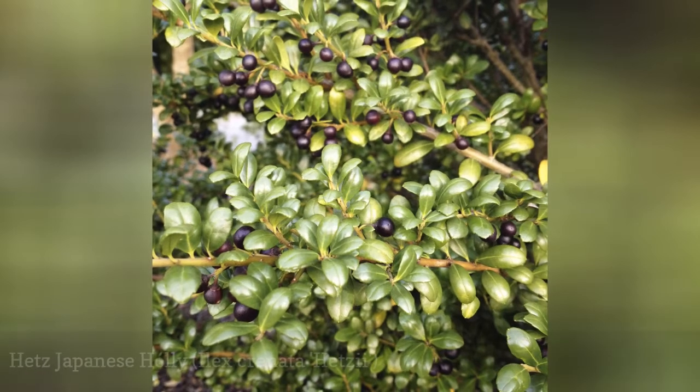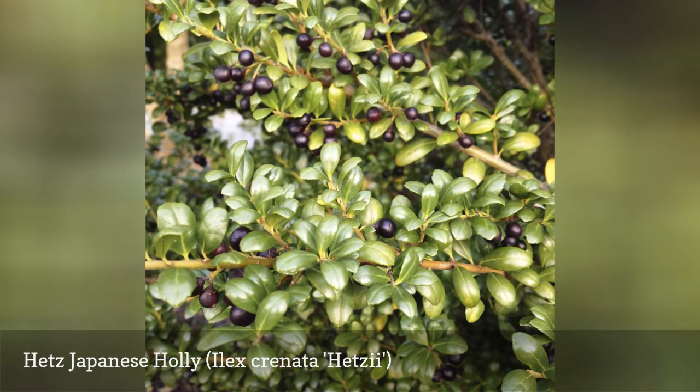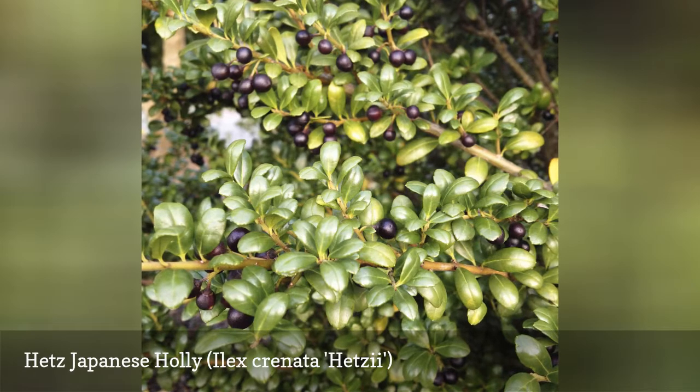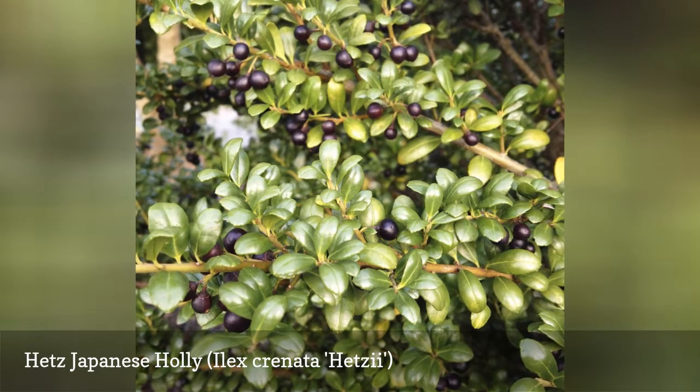One of two popular shade-tolerant Japanese hollies, the Hetz holly has smaller leaves than the American and English hollies, giving it the nickname "box-leaved." The berries of this plant are black, unlike the familiar red berries on other hollies. Like boxwood shrubs, Hetz Japanese holly can be closely sheared to form shaped hedges.